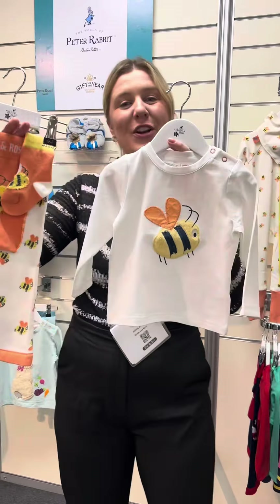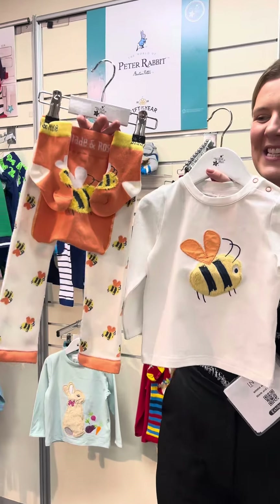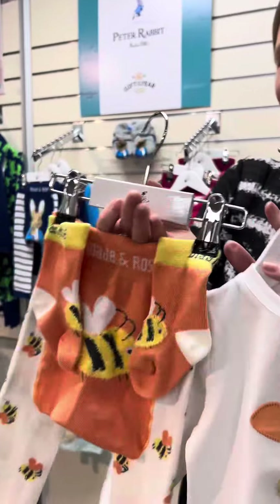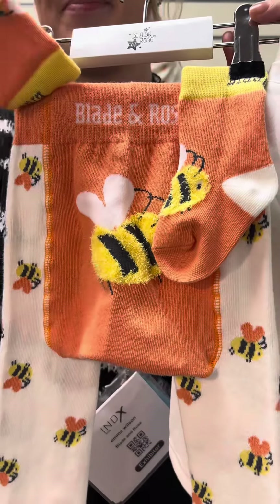This one is called Honey Bee. It is a beautiful cream and orange set, and the leggings have an all over bee with little heart wings print on it. It's absolutely adorable. And then on the bum is our signature character — it's a big bee.